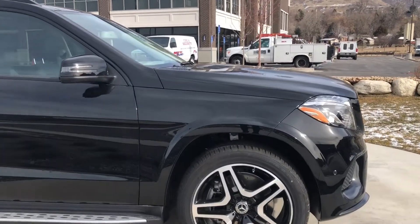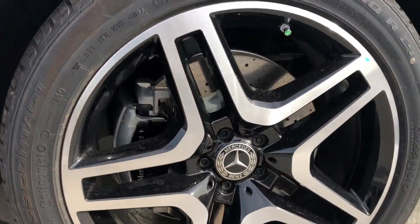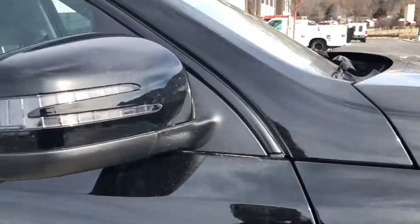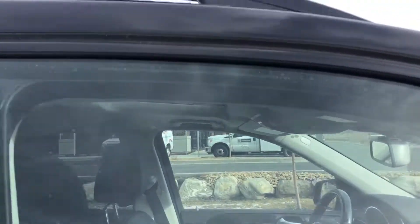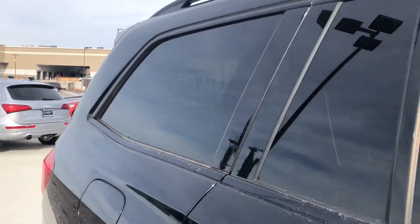This one is fully loaded. It has the AMG package on it so you get the 22-inch AMG wheels. It's got the night package on it so it blacks out all of the lining right there as well as along the windows.